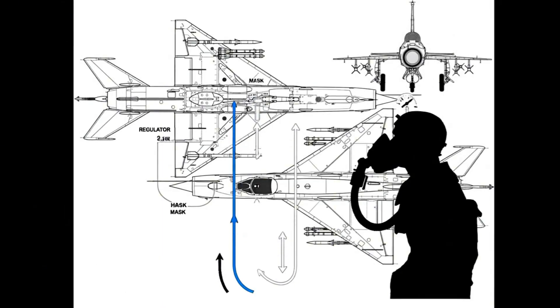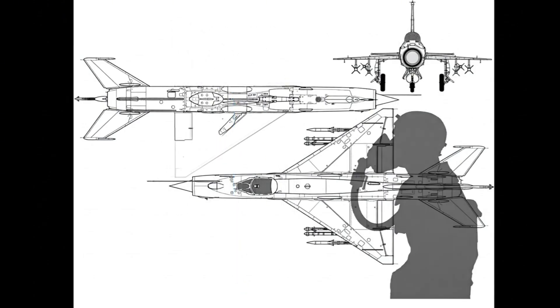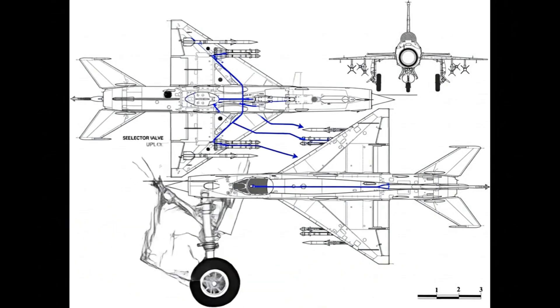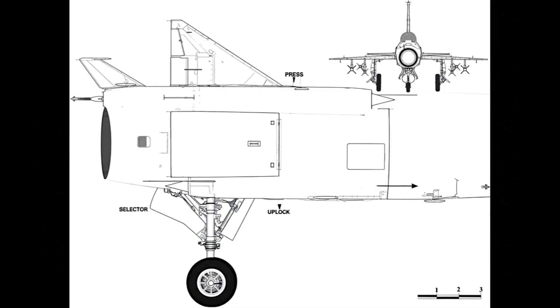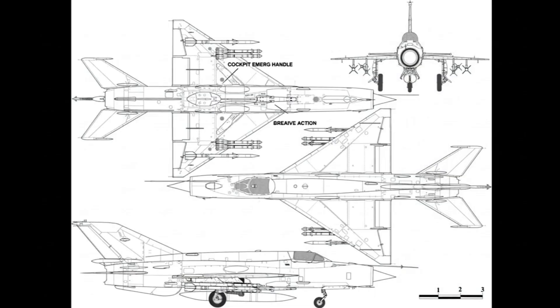Cabin air mixes and cools. Oxygen feeds the regulator; the mask maintains pressure, physiology stays protected, and pilot performance holds at altitude. The selector opens valves; actuators cycle gear and doors. Positive up-lock prevents sag, keeping drag low through the dash.